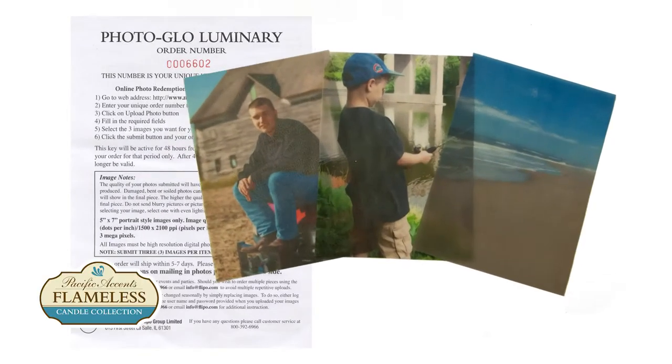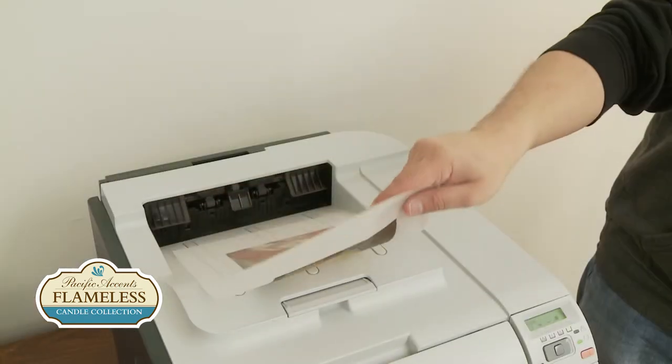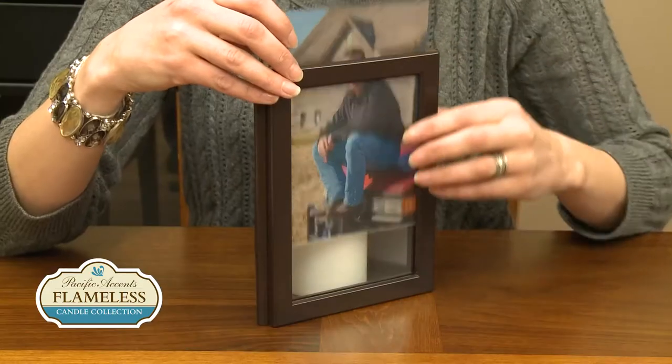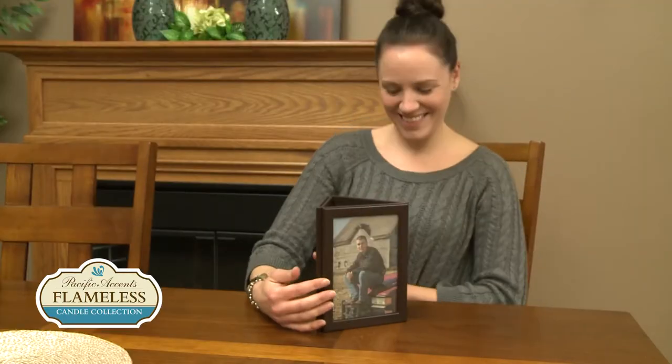Your first three images are included absolutely free, or you may print your own using vellum paper. Your printed photos slide into the top slot of each frame. That's all there is to it.